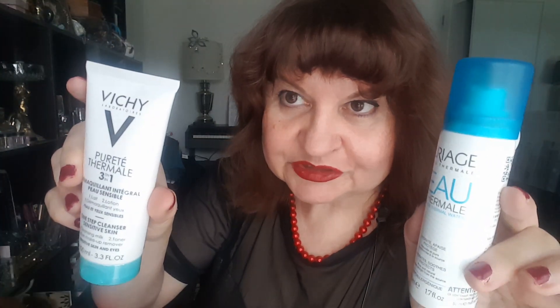Then I got Vichy Aqualia Thermal cream for face — I already smelled it, I love all this medicine scent. Then it's the Vichy Laboratoire Serum, which looks like this — LiftActiv Supreme HA Serum.